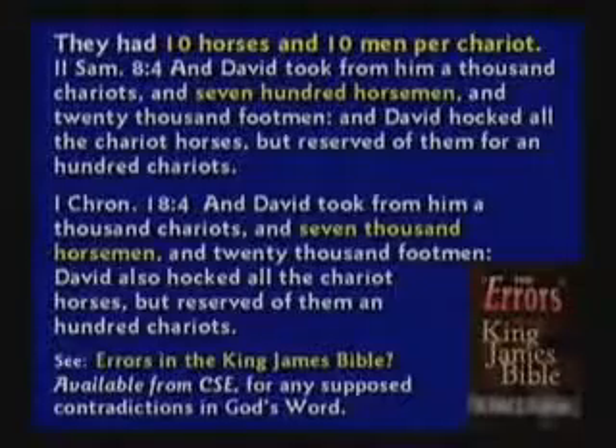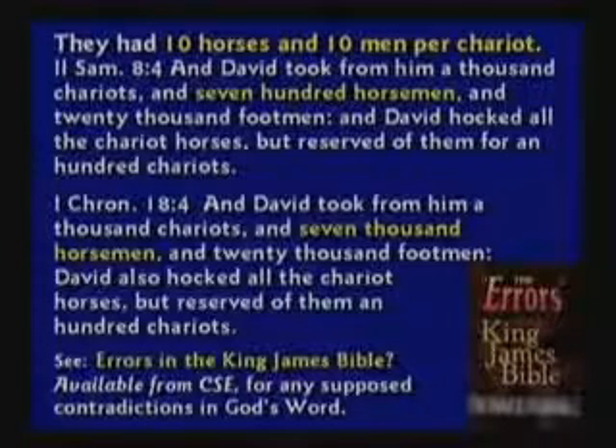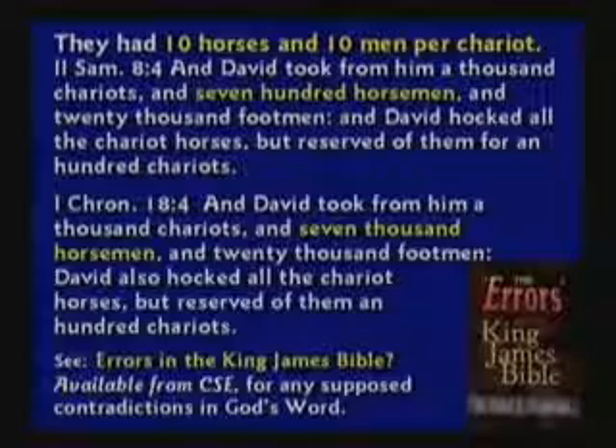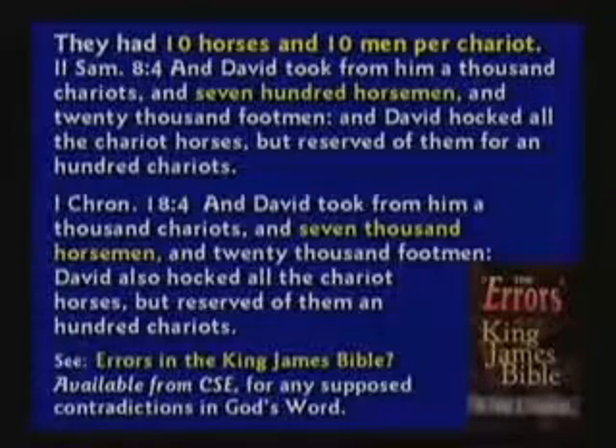We've got a book called Errors in the King James Bible by Peter Ruckman, who lives here in Pensacola. Though he's a little rude and harsh in his mannerisms, I think his teaching is right on this topic. There are no contradictions in God's word.